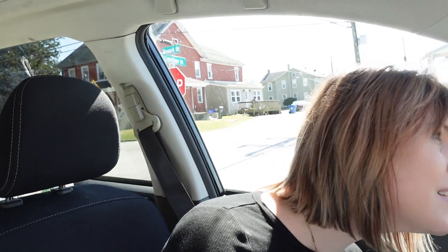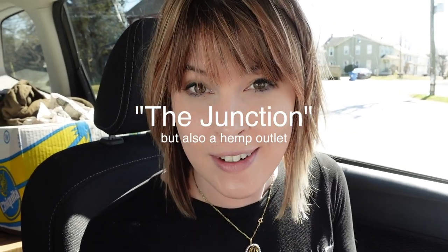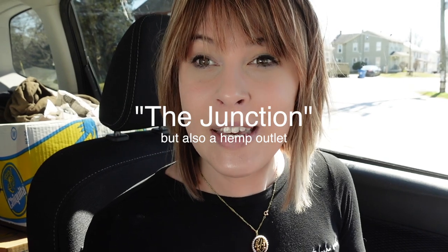We were going to go to Goodwill today but changed plans. When there are people camped there all day, there's not a whole lot to be found on the shelves. We ended up at a place called The Junction — it's definitely not a hemp outlet as the sign says. They have a moving sale with 50% off everything, and I got permission to film. Let's see what we can find and flip for profit.